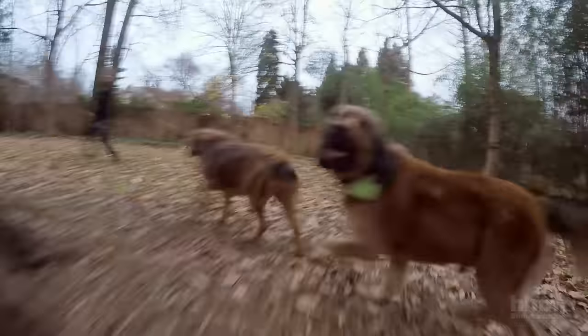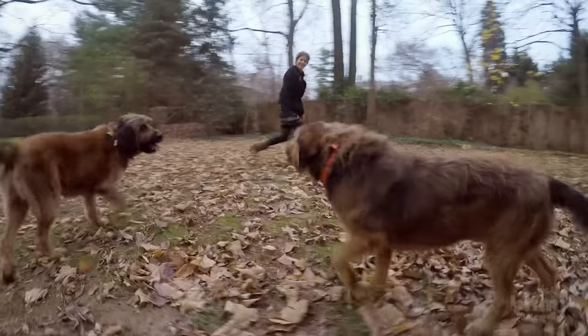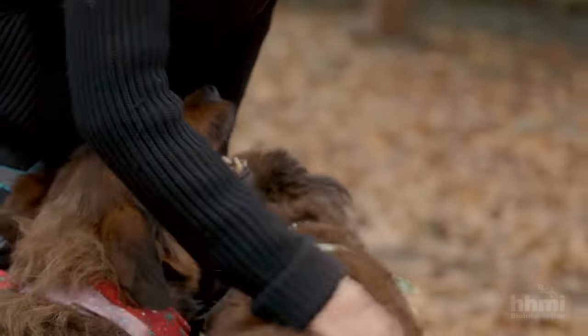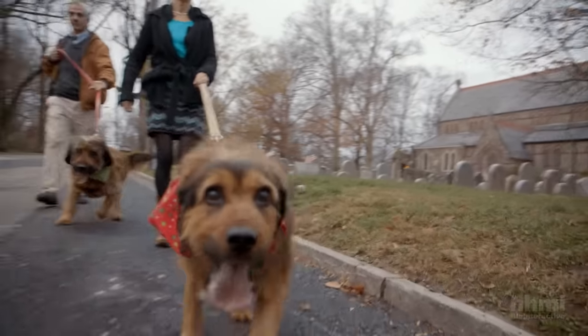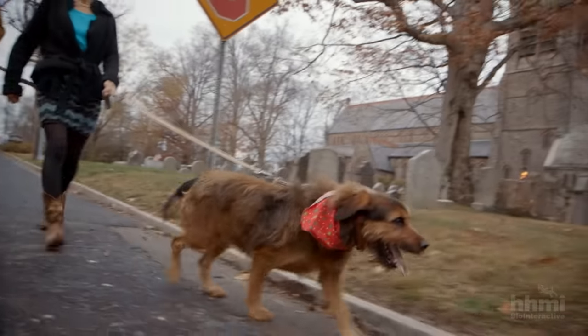One breed of dog turned out to be the perfect model. Briard shepherds have eyes about the size of humans, and remarkably, some Briard shepherds suffer from the same form of blindness that is a leading cause of blindness in children. The Briard dog has the exact same genetic condition as humans who have childhood onset blindness called Leber's amaurosis, so they match up almost perfectly with the human condition.